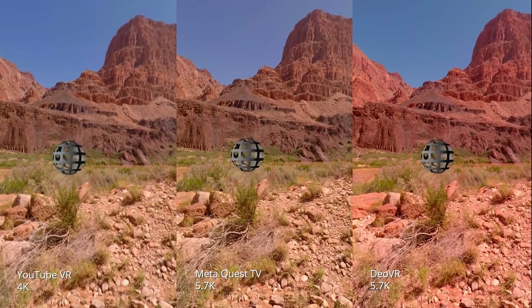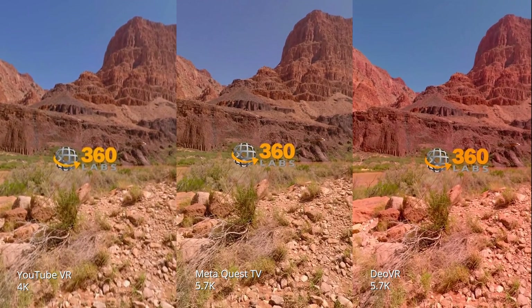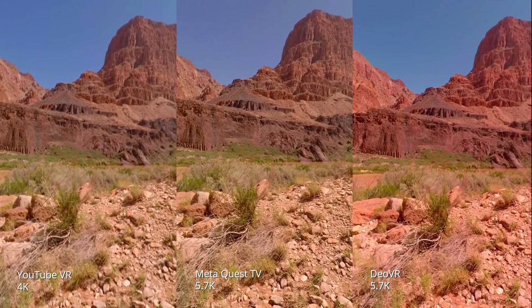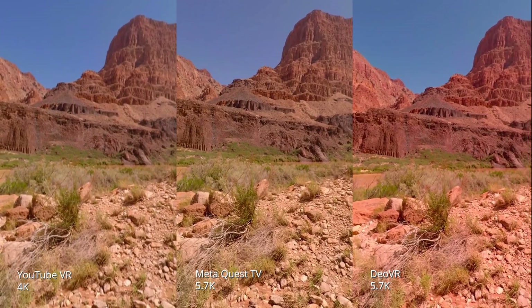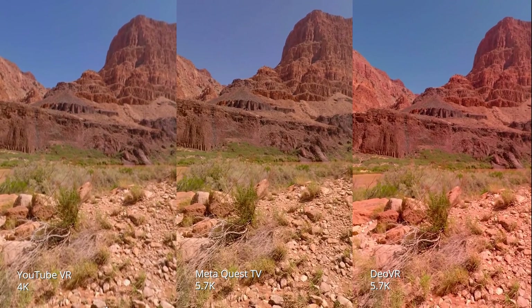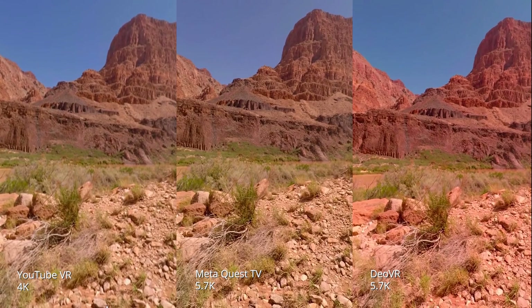The video we're looking at is a 3D 360 video shot in the Grand Canyon with one of the earliest Google Jump prototypes. We recently remastered it in 8K per eye. Each video is recorded inside the MetaQuest 2 headset using SideQuest. If you'd like to check out the videos yourself in VR, I've also included the links to each platform below in the description.